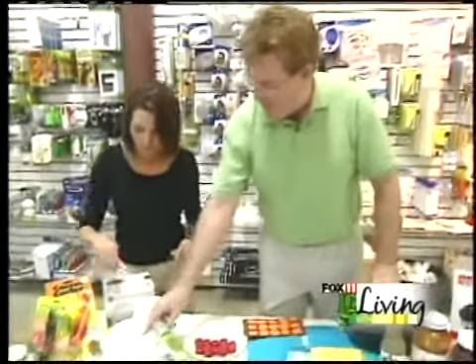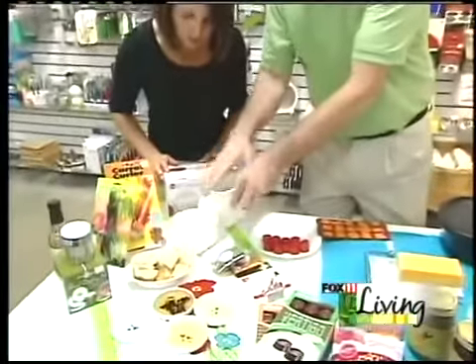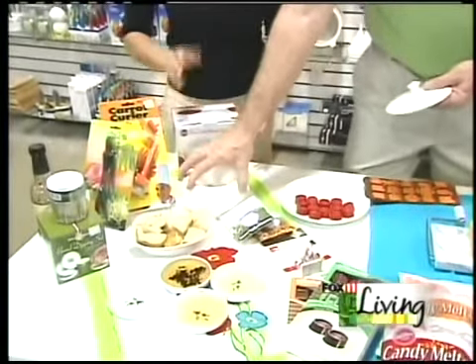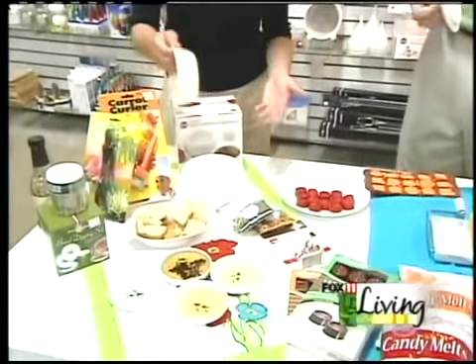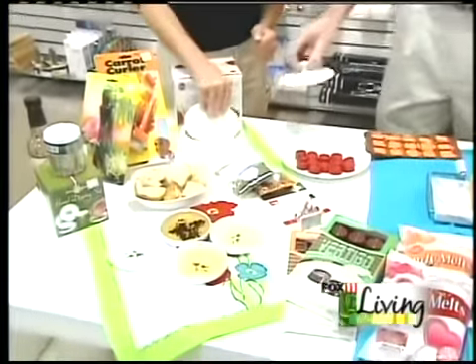This is a neat item we sell a lot of — it's a stay warm or cool dip server. You put a little ice in here, put your bowl on top, and it has a little lid that keeps your dip chilled. And if you want it warm, just put hot water in there instead. Great idea — very fun.